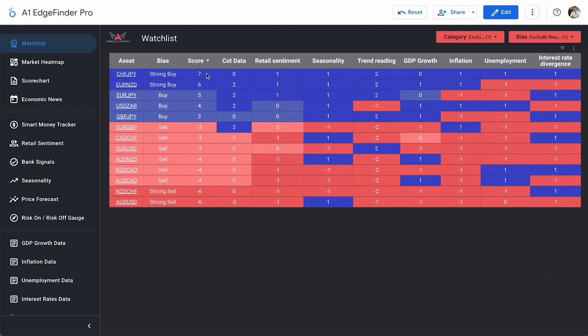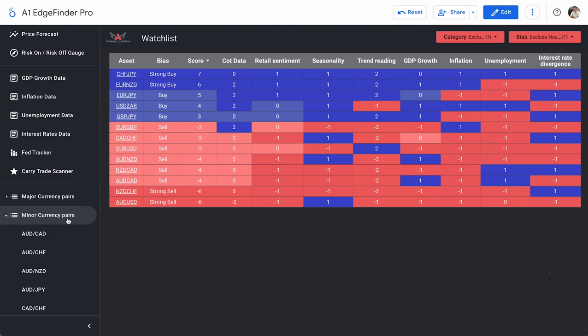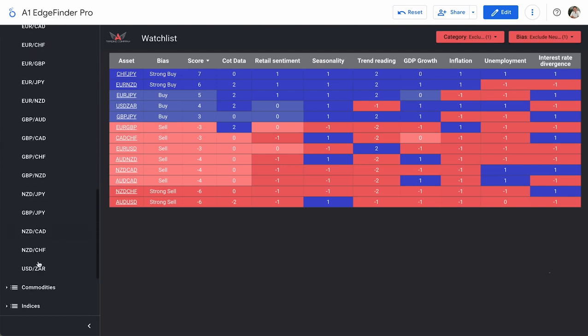We took a look at AUD/USD in yesterday's news video. If you want a full breakdown of all the numbers and data associated with AUD/USD, you can find that in yesterday's video — still listed as a strong sell score of minus six, following the NFP report and new unemployment rate numbers for the US dollar. So that just leaves us with NZD/CHF to take a look at and CHF/JPY on the buy side. Let's start with CHF/JPY — strong buy score of plus seven.